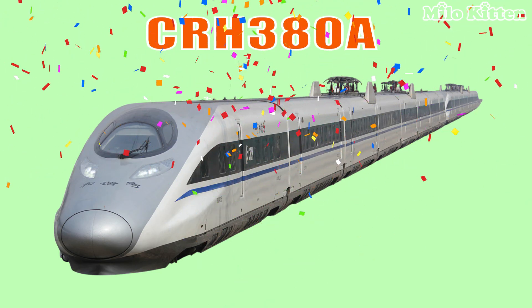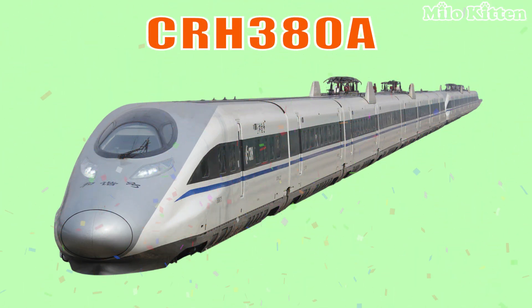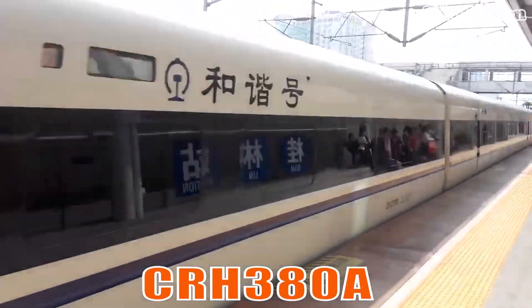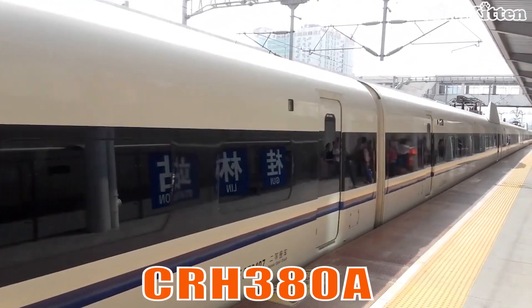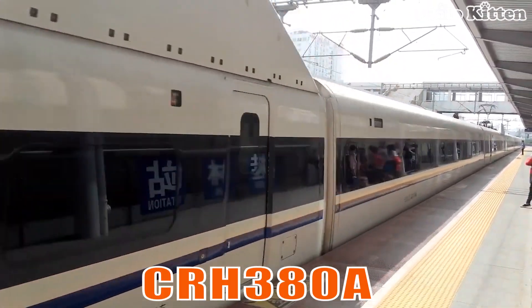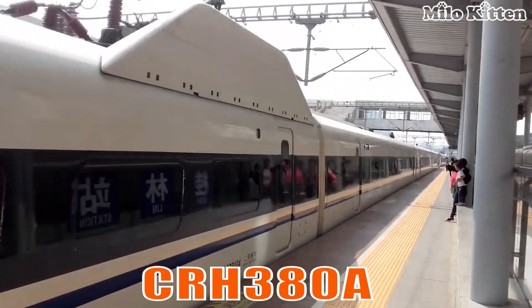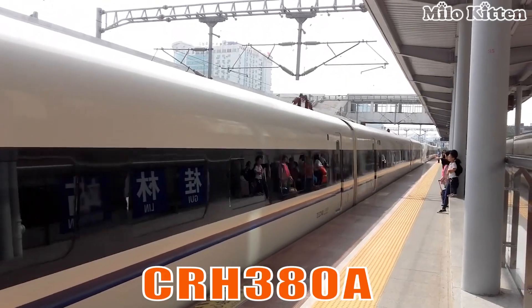This is the CRH380A. It is one of China's fastest commercial trains, built for speed, comfort, and excellent performance at high velocity.